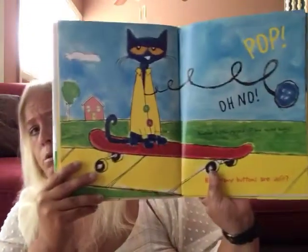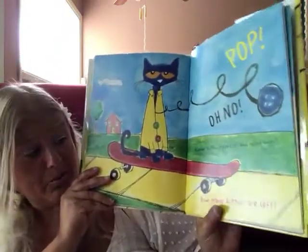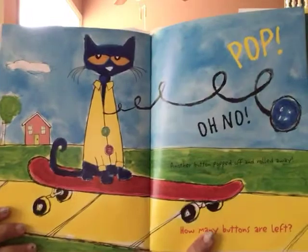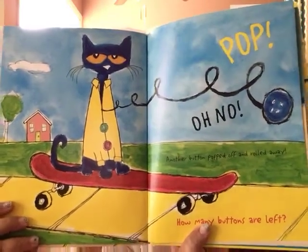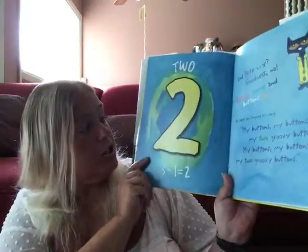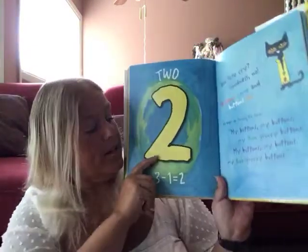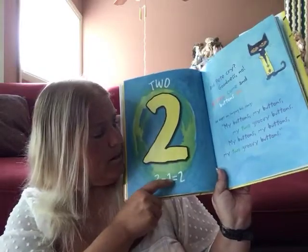Let's see what happens next. Pop! Oh no! Another button popped off and rolled away. How many buttons are left? How many do you think are left? Let's see if we can figure it out. It says two — let's count: one, two. Yep, two. Three minus one equals two.